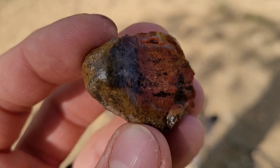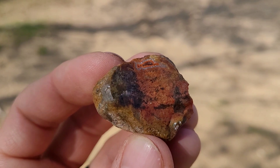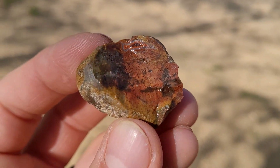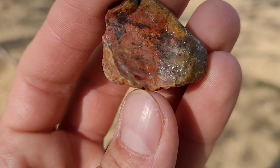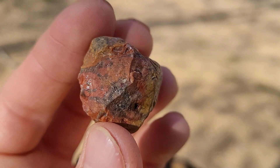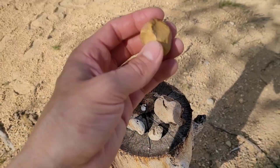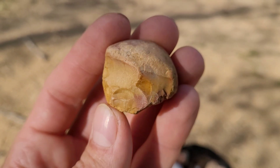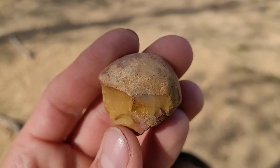Then a couple really pretty pieces of chert here. I don't know if that's really coming in, but there's a little agate pocket at the top there — that's really pretty. I'll have to get a picture of that at home so it shows up a little more. That red banding around it — pretty sweet, really pretty one. Probably call that jasper in that chert. Same with this one — awesome colors, nice yellows, a little bit of red in there. Pretty awesome.